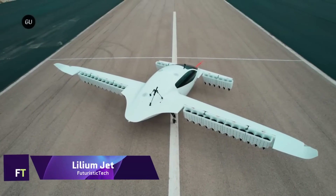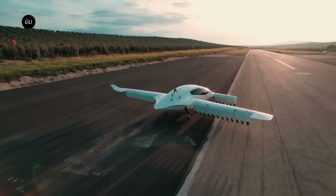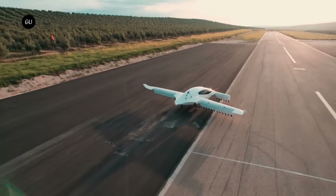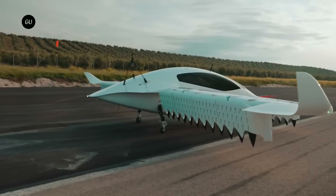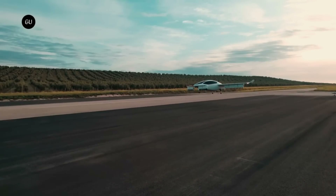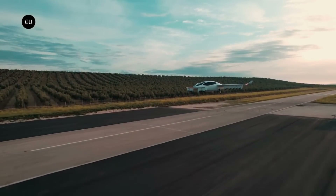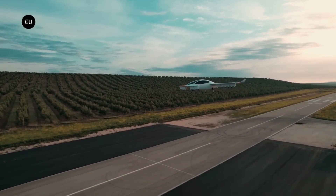Lilium, one of the most innovative sustainable high-speed air mobility companies, created the electric vertical takeoff and landing plane known as the Lilium Jet. This cutting-edge plane will change the face of city transportation by providing an environmentally friendly alternative to traditional planes. No large vertiports or terminals are required, thanks to its slim form, which also makes it easy to incorporate into pre-existing infrastructure like heliports.